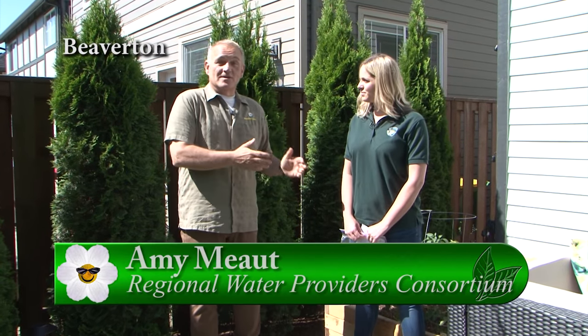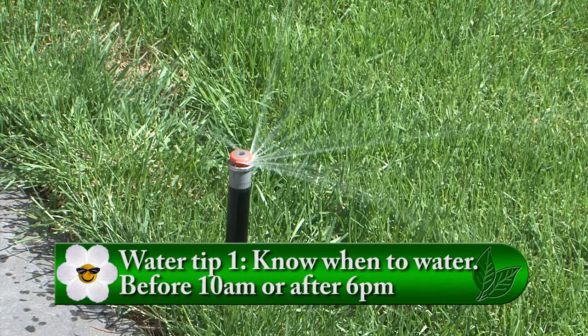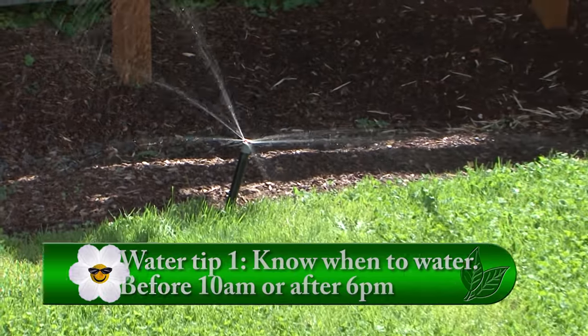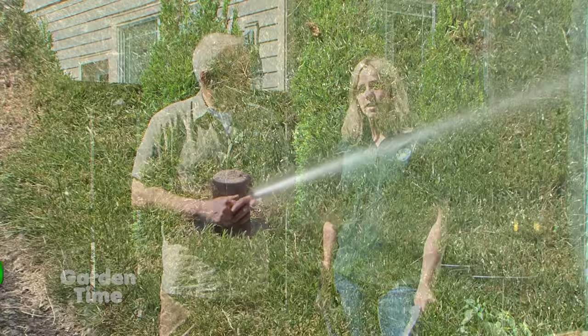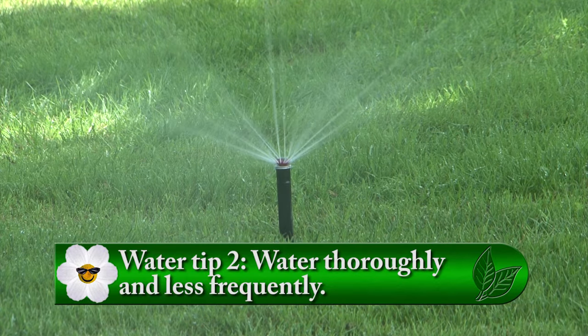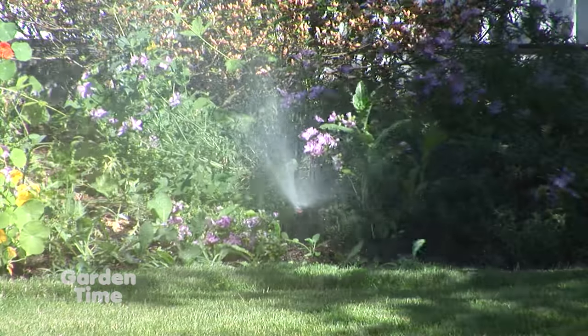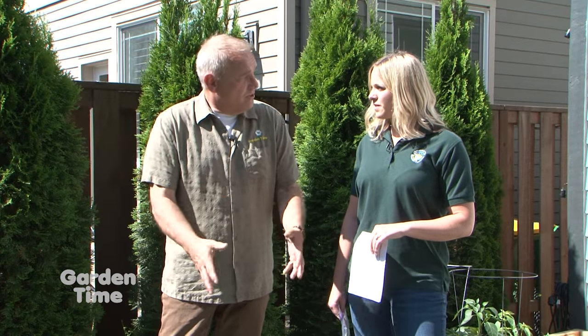I'm standing in a beautiful garden, talking to Amy, who is the owner here and also works for the Regional Water Providers Consortium. We're going to go over water usage, really considering summertime usage, and she's going to give us five tips. The first one: make sure you're watering early in the morning before 10 a.m. or after 6 p.m. to avoid evaporation. And tip two: water thoroughly and less frequently. This will encourage your plants to develop a deeper root system — plants with a larger root system are more effective at accessing water.